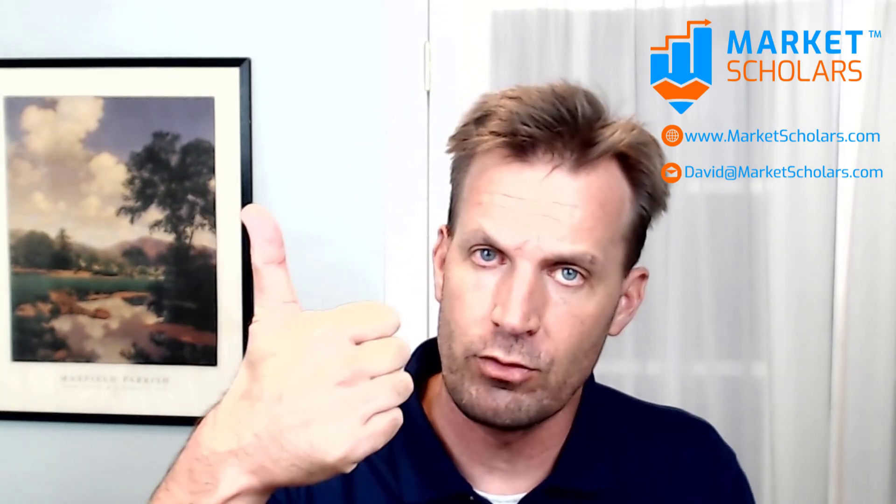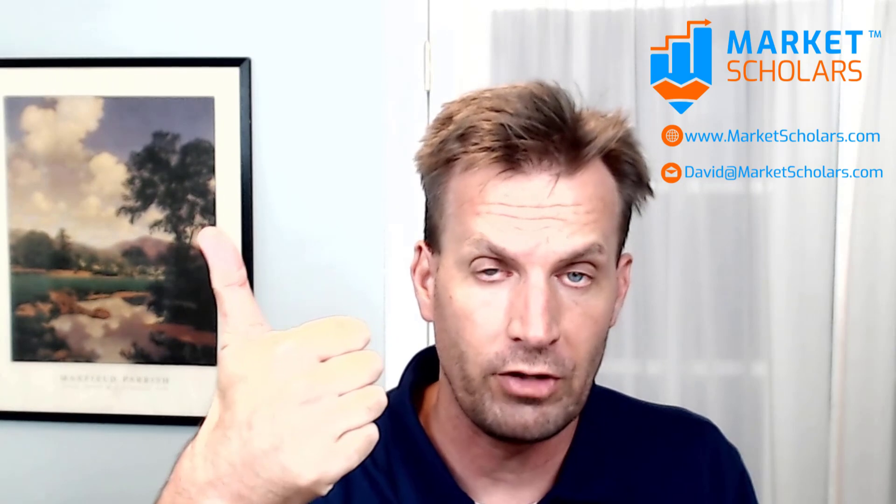That wraps us up for today. I want to hear from you — use the link in the top right corner to go to our Market Outlook forums, open any new thread with questions or comments, and reply to others' threads. Thank you very much for watching. Remember to subscribe to our YouTube channel and MarketScholars.com, click the thumbs up, like us on Facebook and Twitter, and comment on the video. Have a great rest of your Wednesday night everybody, and we'll see you next time.